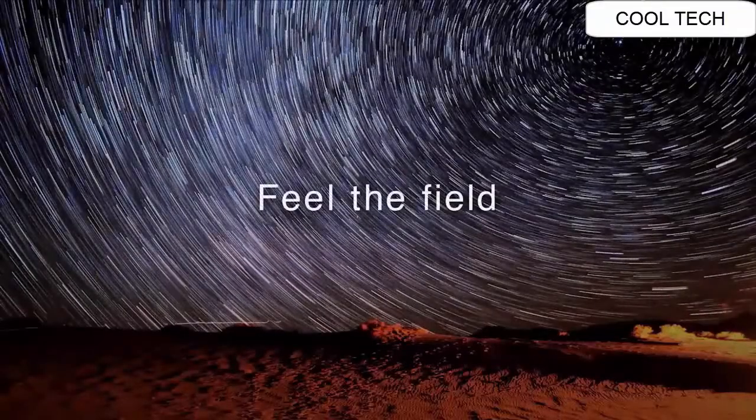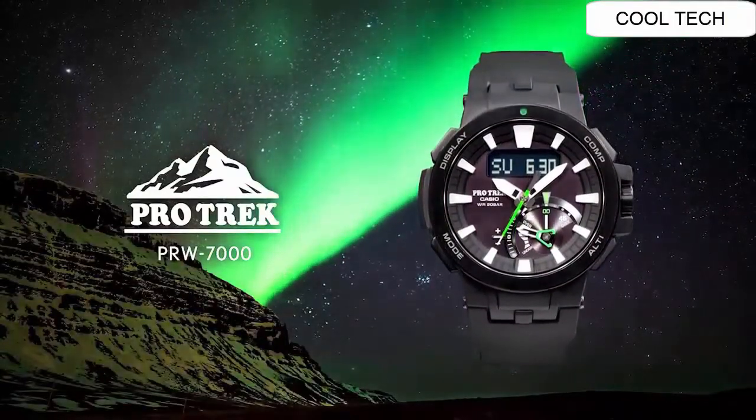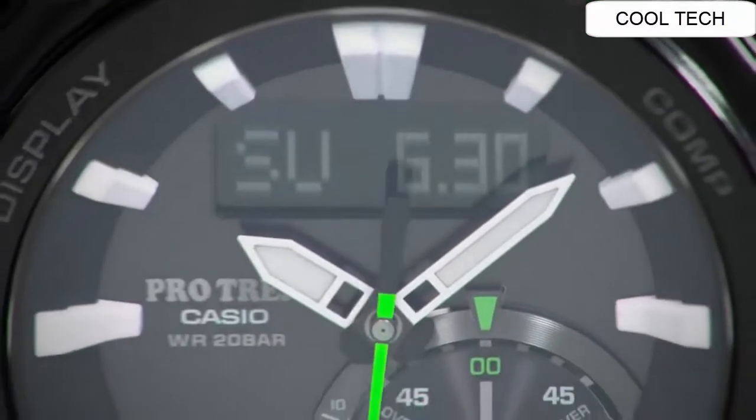Dial Color Black. Special Features World Time, Timer. Movement Quartz. Water Resistant Depth 200 m.